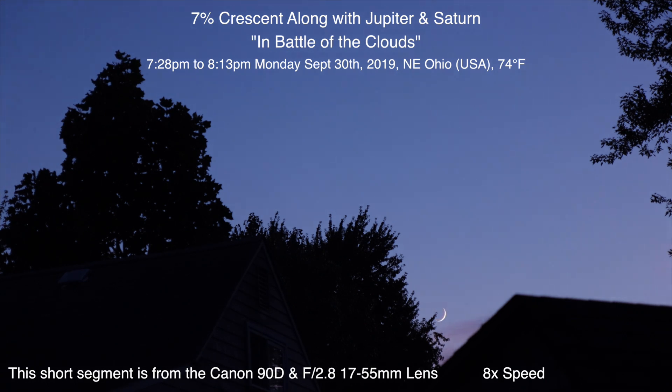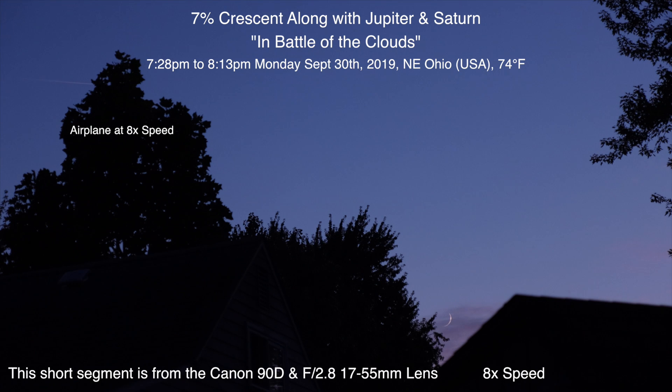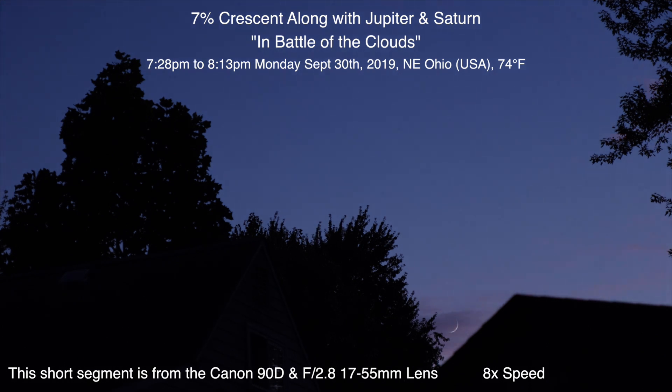For now we're going to get that 7% crescent moon heading down for the night in the southwest sky. I thought it would be up higher but apparently I'm wrong, so let me go get the other camera and I'll be right back.